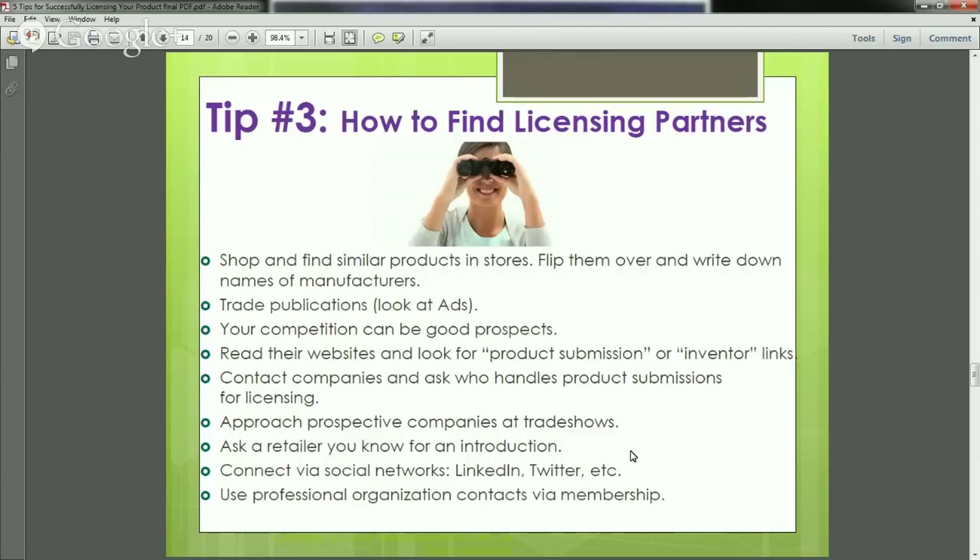Don't be afraid to ask retailers you already have a relationship with for an introduction to another company. LinkedIn and Twitter are among the best ways to connect with prospective companies — I get so excited about how easily we can reach out to set up a meeting or find out their process for licensing a product. Also use professional organization contacts — many industry association memberships give you resources and the ability to reach out to prospective licensing partners through that network.